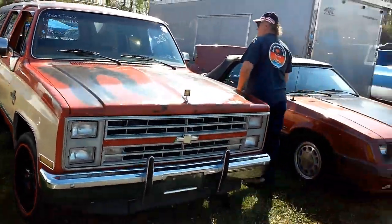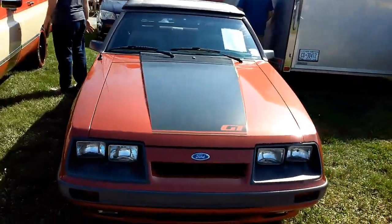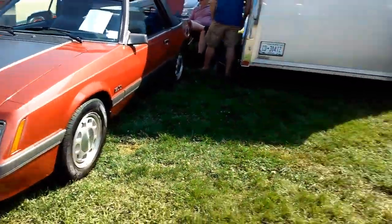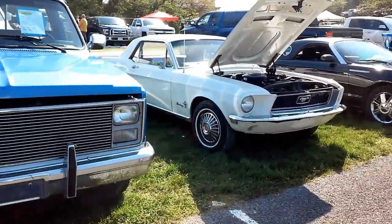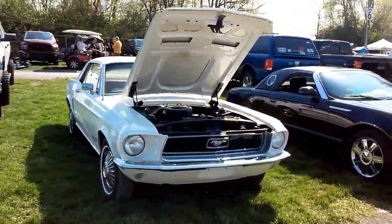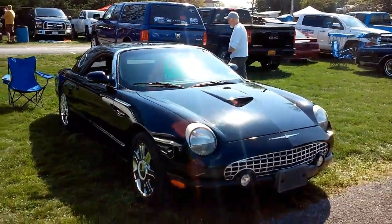Suburban. Fox Body, a GT too. Convertible, clean square body. '68 Mustang coupe with a six-cylinder, retro T-Bird.